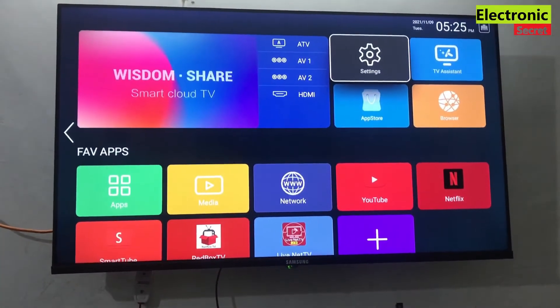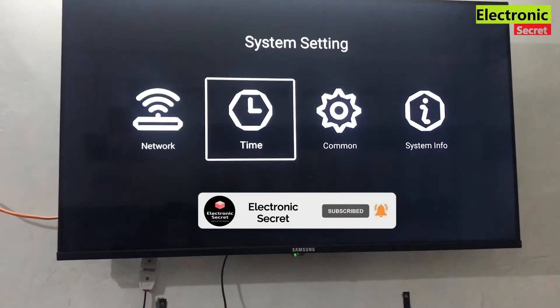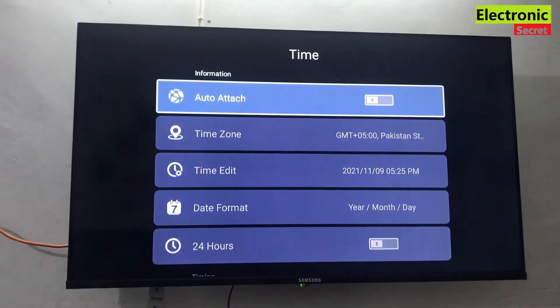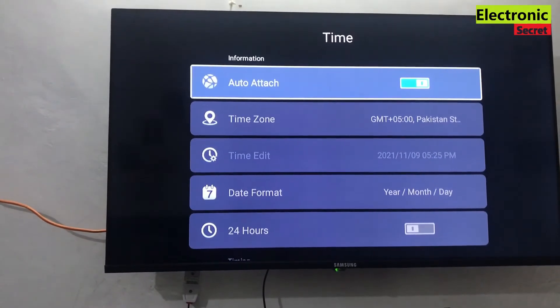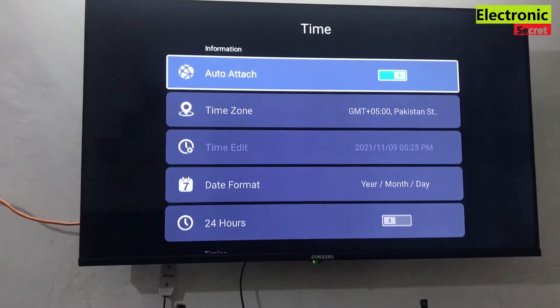Now I will go into the settings and auto-update the time and see whether this works or not. You are seeing that the TV time is not updating.